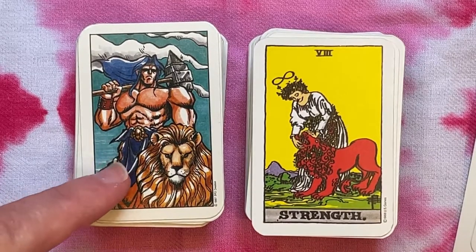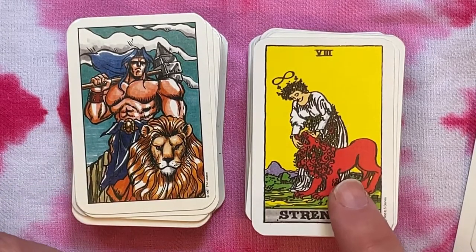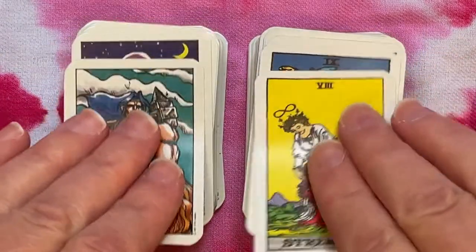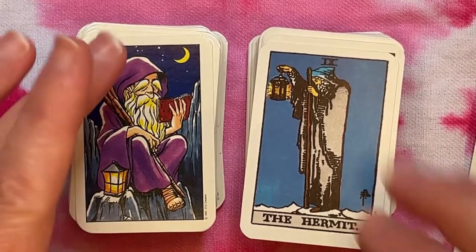This card — the Strength card — is not based on the Hanson Roberts tarot, which shows a female figure with the lion but not in such an adversarial or battle-ready pose. I do love our Hermit — he's very cute and he's reading a book. I have a soft spot for Hermits that are reading a book.